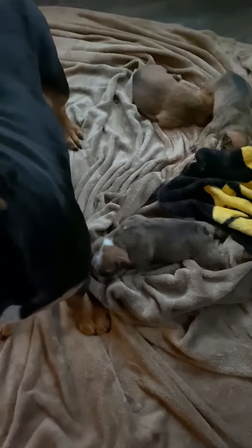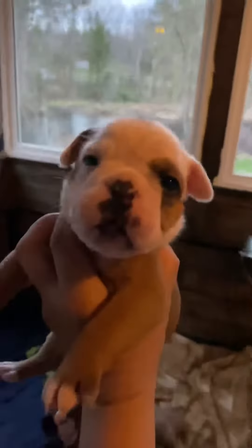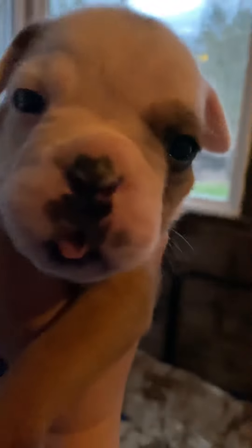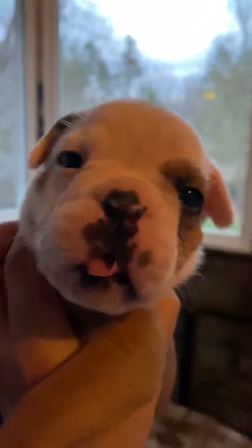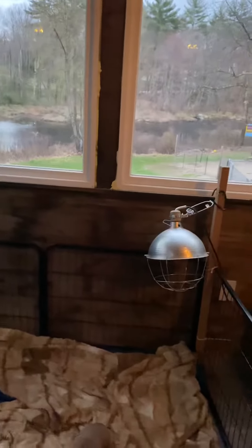I'll have to stop the video because I've got to go feed this little girl. Look at you. You're so cute. Yes, you are.